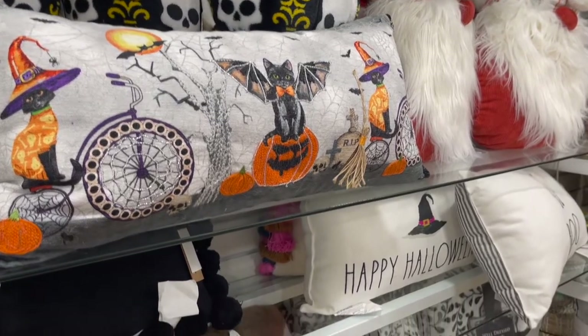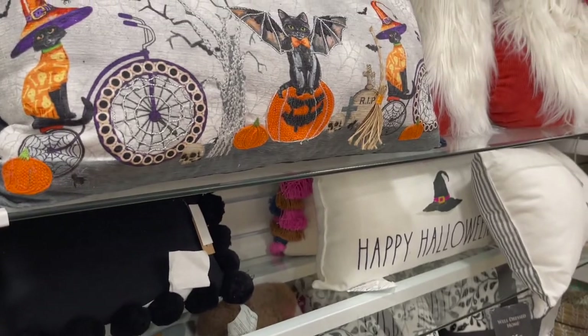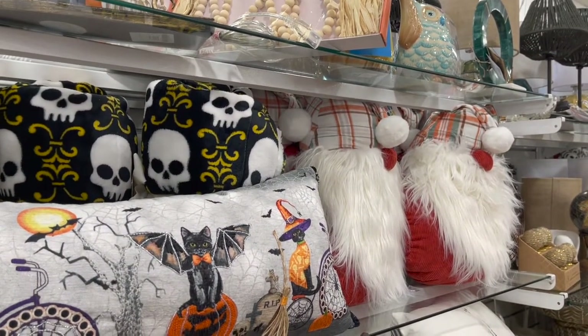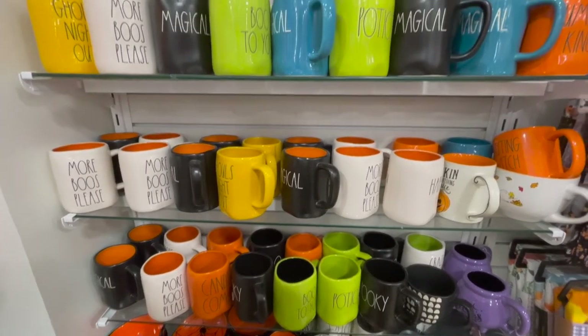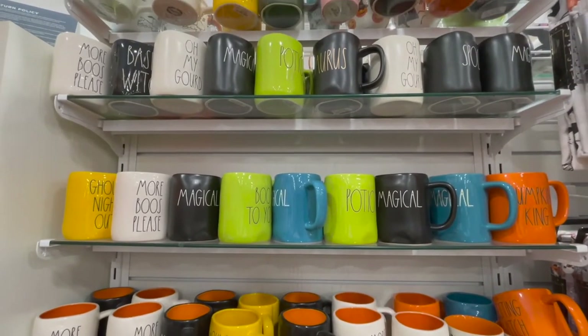And we have some pillows here — a big mix, some Ray Dunn and some other ones. I didn't really love the pillows. Even more mugs — I mean they had so many mugs, it was insane. I love the black mugs with the orange on the inside; I got a couple of those. I think they're really cute, and you'll see soon what I took home.